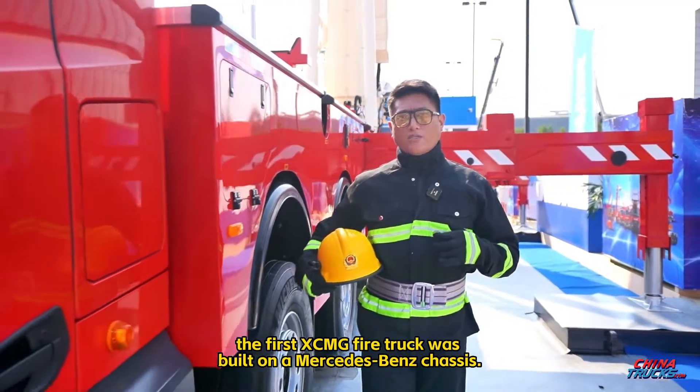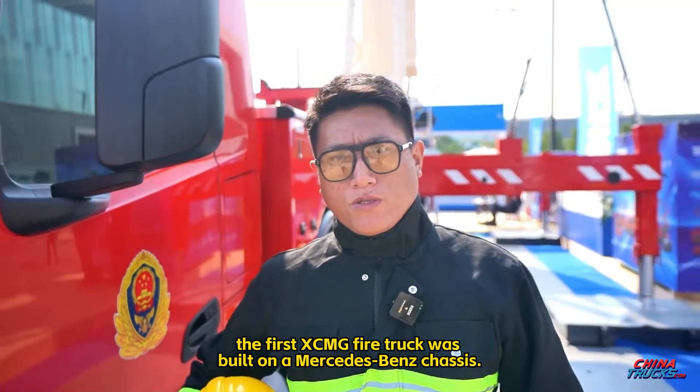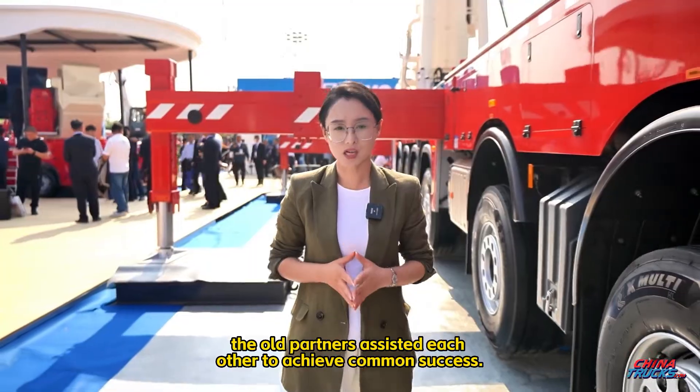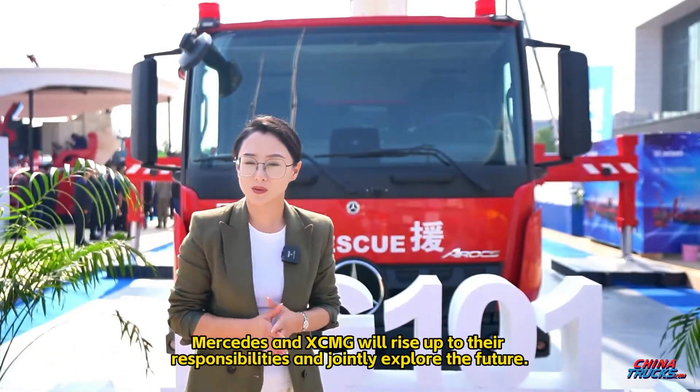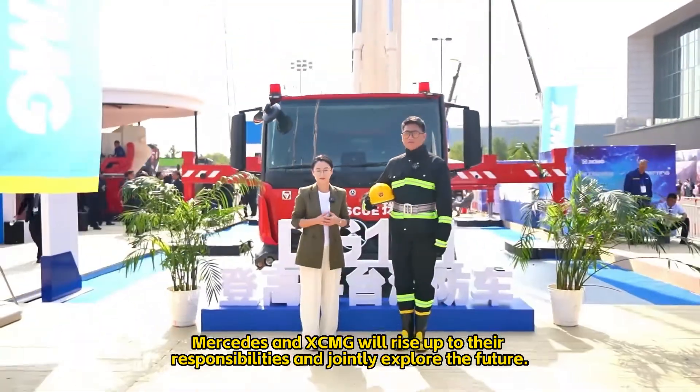Thirty years ago, the first XCMG fire truck was built on a Mercedes-Benz chassis. Thirty years later, the old partners assisted each other to achieve common success. Mercedes-Benz and XCMG will rise up to their responsibilities and jointly explore the future.